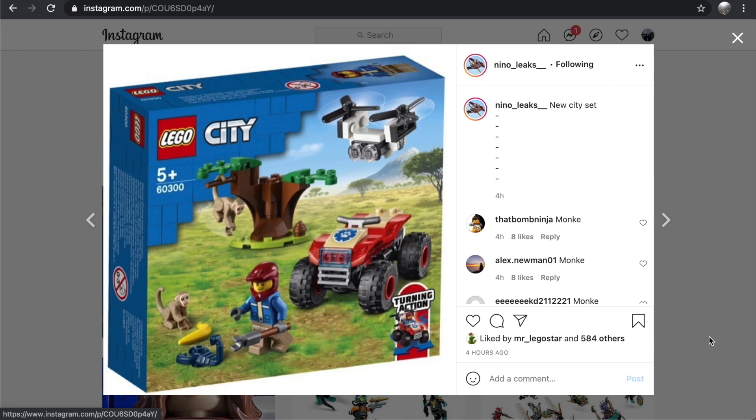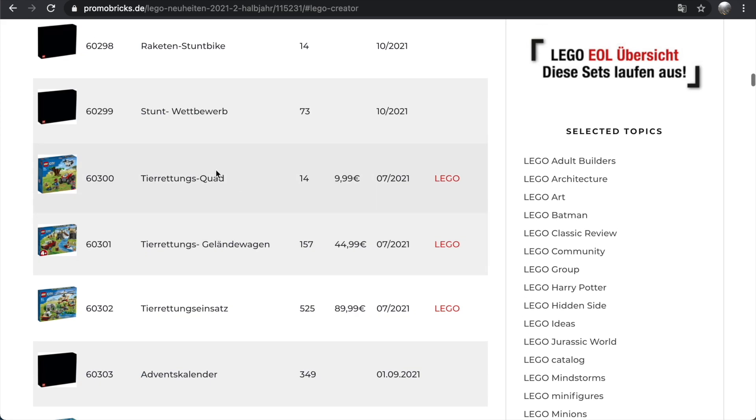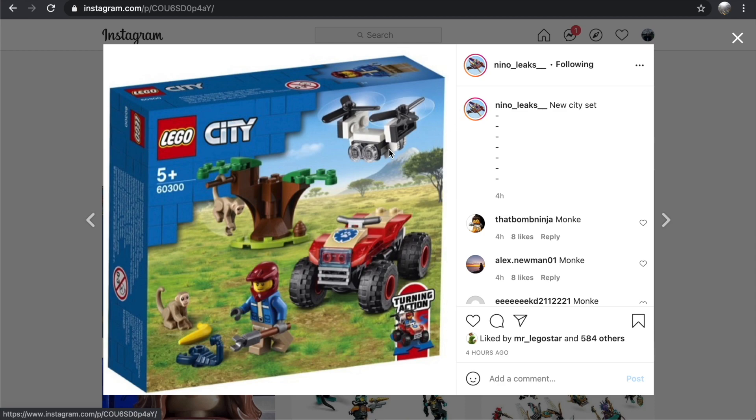The first one is LEGO City set 60300, and as per Promobricks, this is the Safari Quad. Promobricks isn't translating properly, but it's definitely more than 14 pieces. This is going to be a 10-euro set in Europe, so I'm assuming it's also probably going to be $10 in the US and around $13–$14 in Canada. Assuming that price, I think this is an okay set. We've had tons of these quads before, but I really like the red and this new wildlife sticker piece.